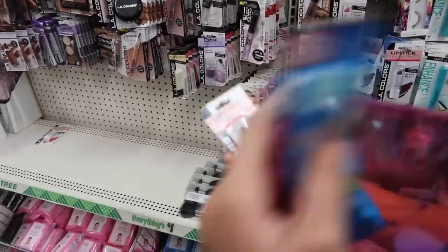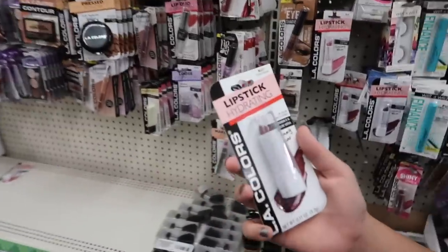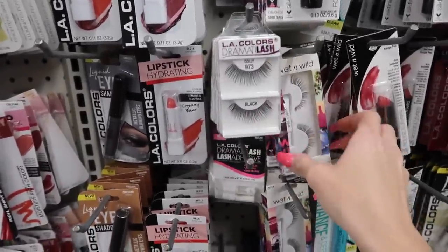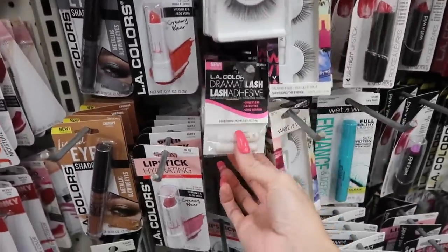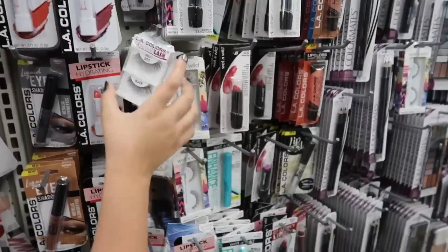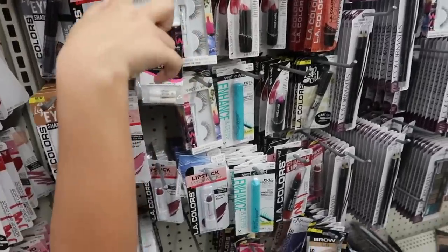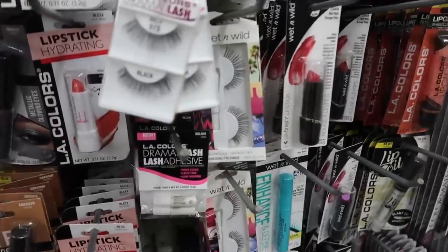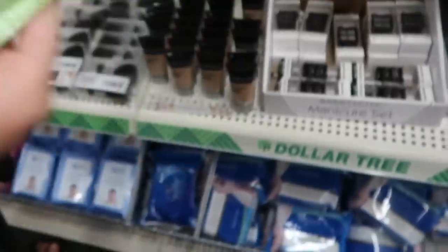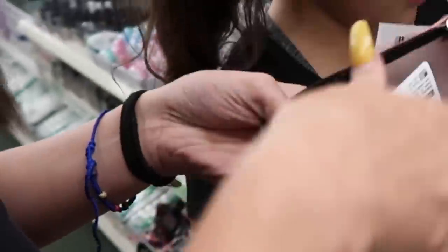This is called Lip Hydrant — that's what reminded me. But that one's super dark purple. They even have false lashes at Dollar Tree now and lash adhesive! Dollar Tree is stepping its game up — no need to go to Sally's. They're here for a dollar. Sally's eyelashes are very expensive.